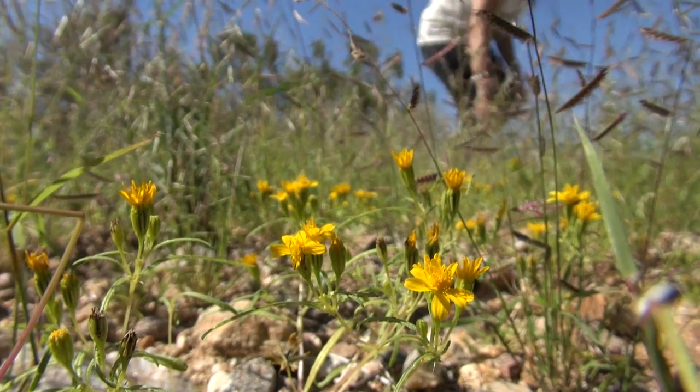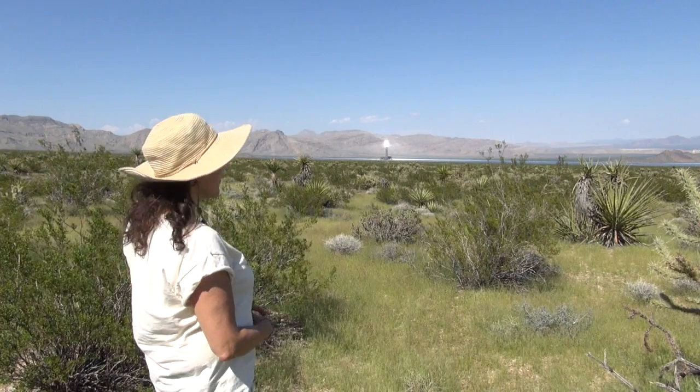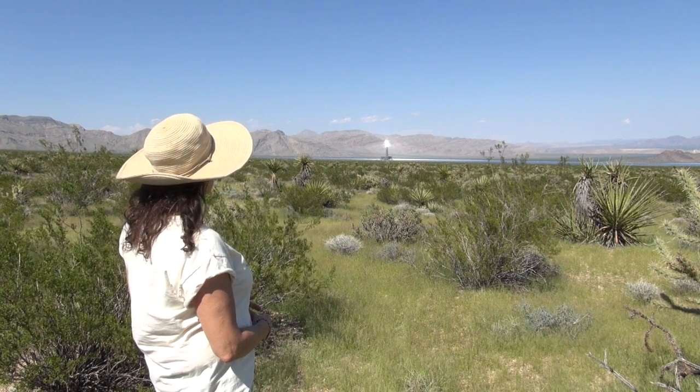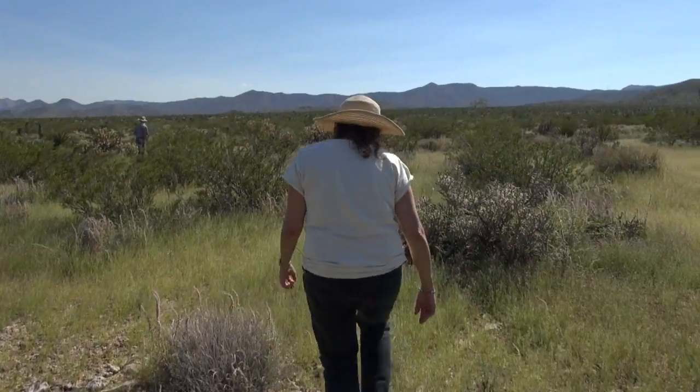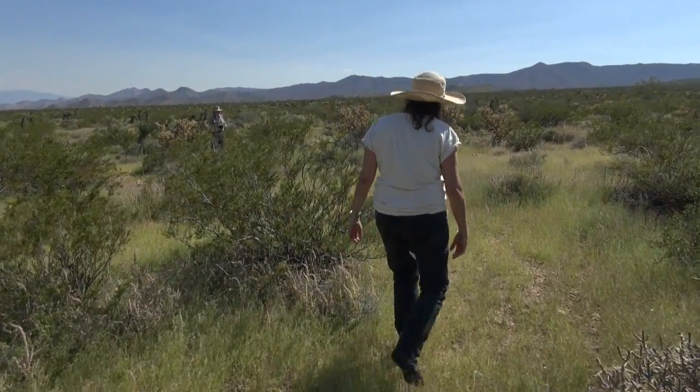Even though the desert seems big, when you start cutting it up and fragmenting it, it can really affect how the species and the animals and the plants are able to survive in the long run. While environmentalists generally support the idea of large solar plants, many want habitats like this one to stay intact. We should be reusing areas that have already been disturbed — old mining sites, for example, or homes, businesses, and parking lots.